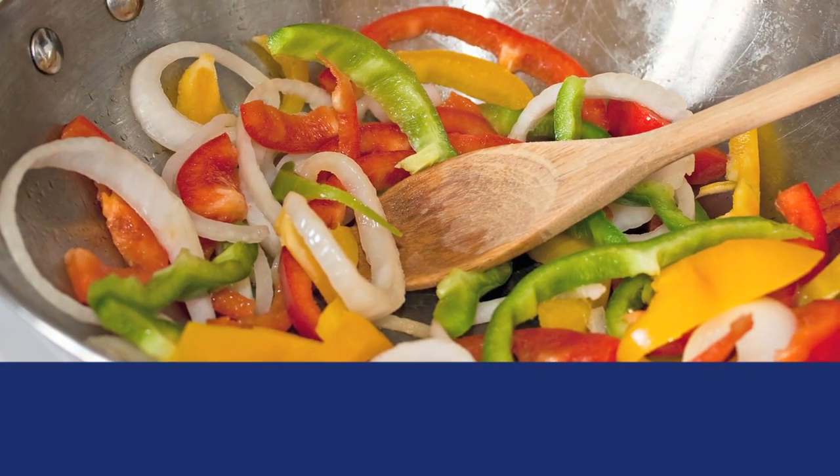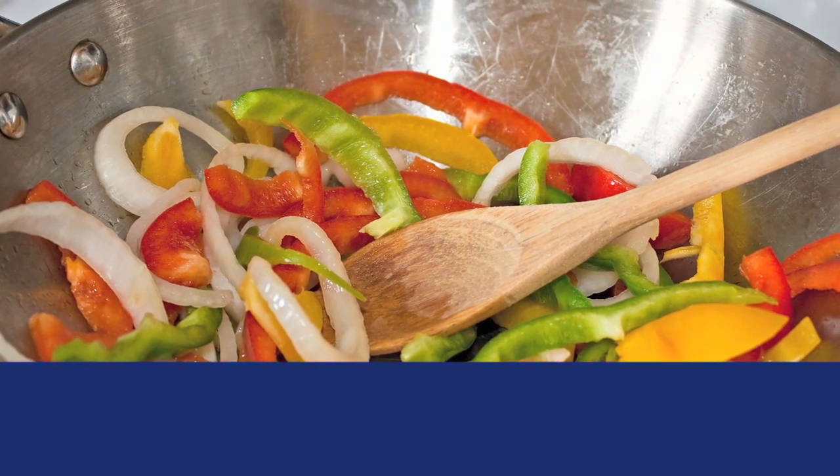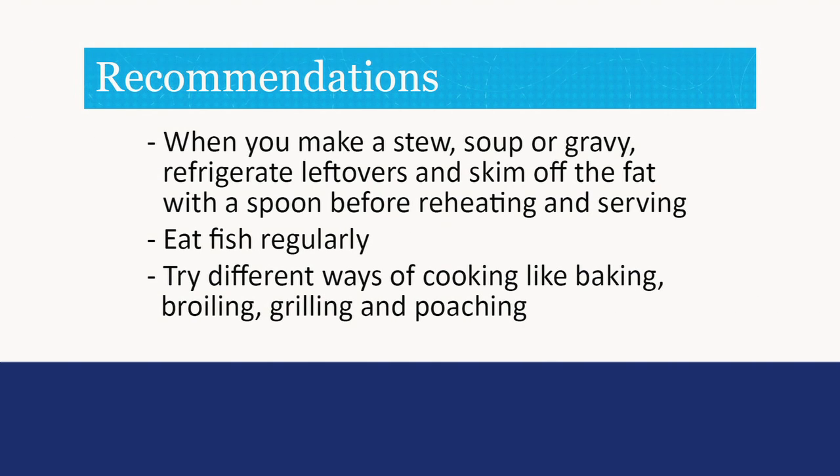Bake, broil, roast, stew, or stir fry lean meats, fish, or poultry. Drain off the fat from cooked ground meat. When you make stew, soup, or gravy, refrigerate the leftovers and skim off the fat with a spoon before reheating or serving. Eat fish regularly. Try different ways of cooking like baking, broiling, grilling, and poaching to add variety.